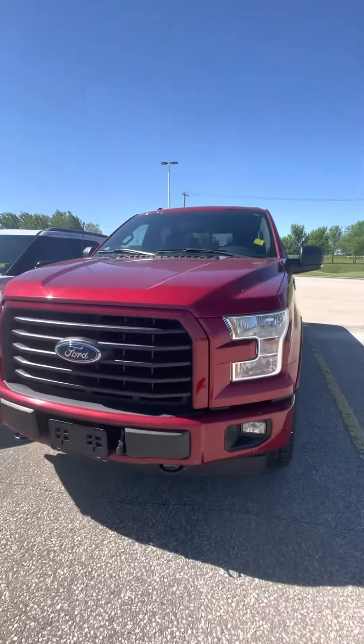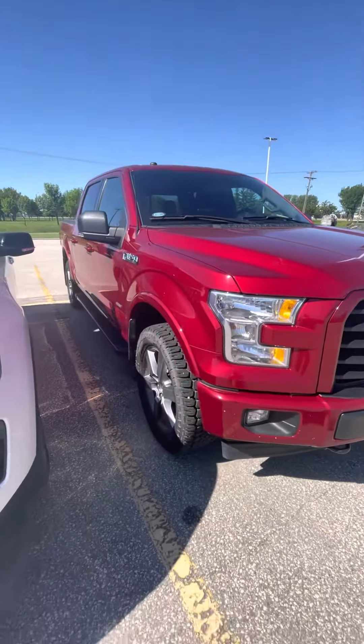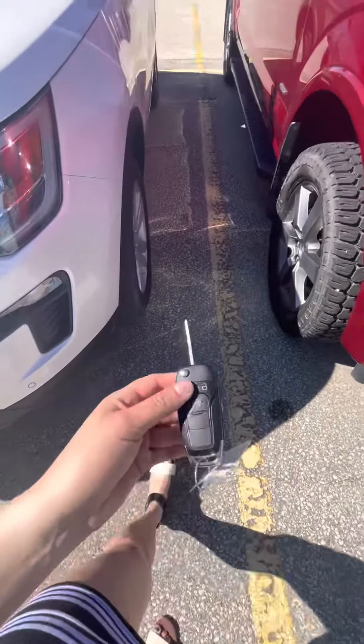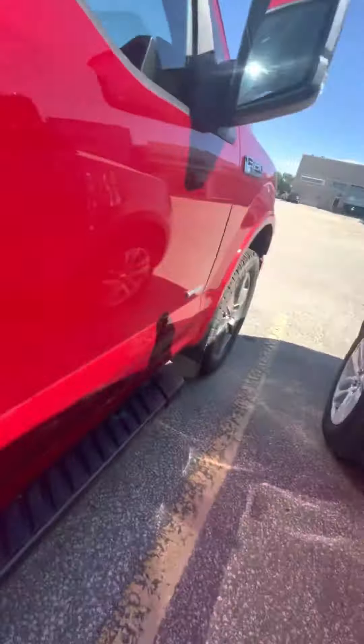Hi Jay, Schneid from Craig Dunn Motor City out here in front of the 2017 Ford F-150 Sport. You do have command start on the key fob, some nice running boards there, and it does come with mud flaps.